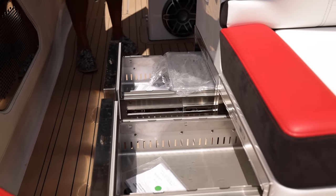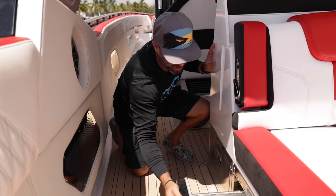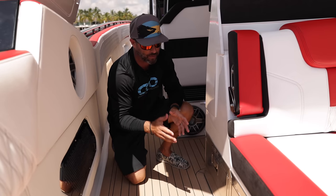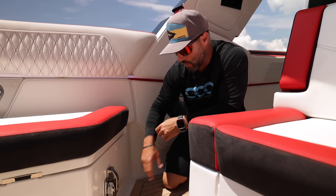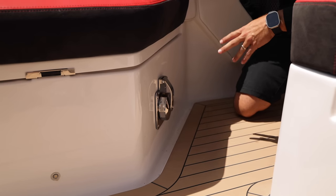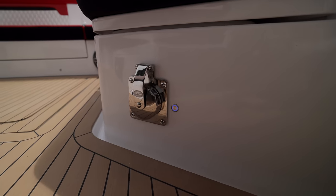Underneath the rear mezzanine seat and the second row of the leaning post, you have two refrigerators and a fridge-freezer on the other side, which you can interchange depending on what you'd like. Since Bahamas cruising is on the menu for a boat like this, they wanted to add as much refrigeration as possible. There's also a Glen Denny fresh water wash down with 50 feet of hose so you can rinse off pretty much anywhere on the boat.